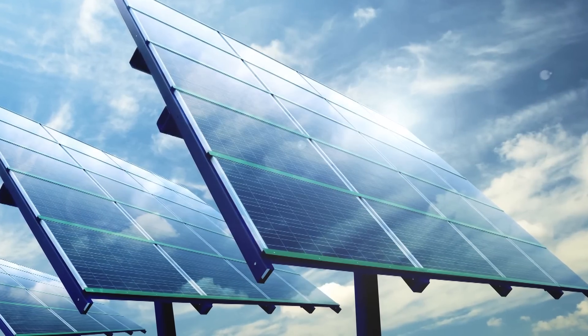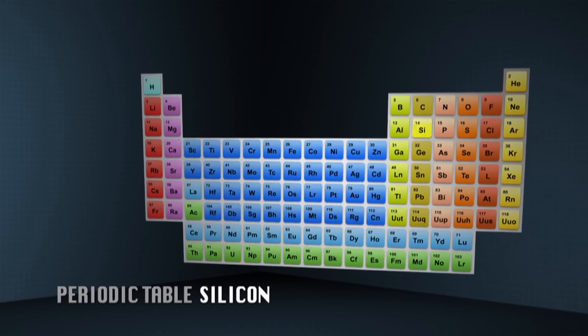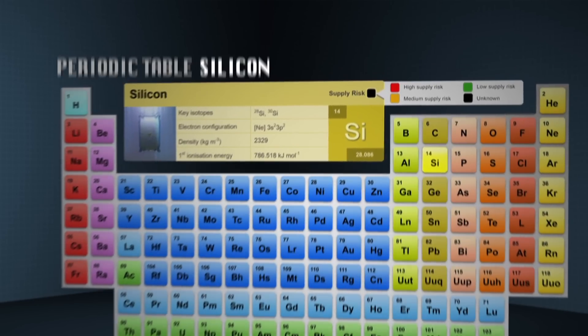Traditional solar cells are made mainly out of silicon, and the reason for that is that it can be processed very well, it conducts very well, and it absorbs the light in the right optical range.